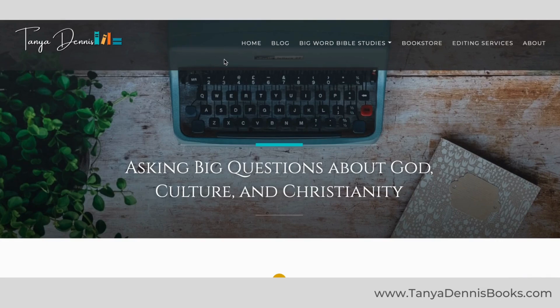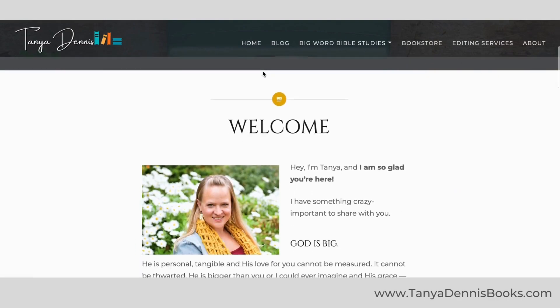Hey there, welcome to the new website. Here's a super quick tour for you. We are starting on the home page.